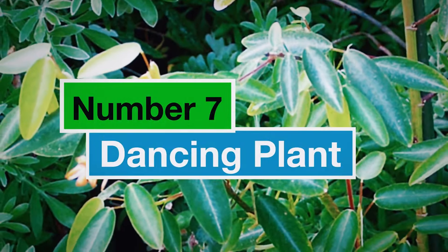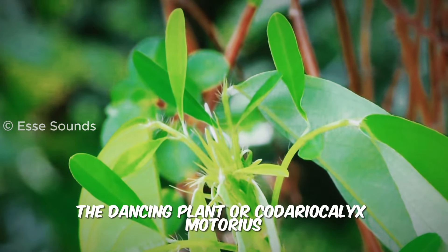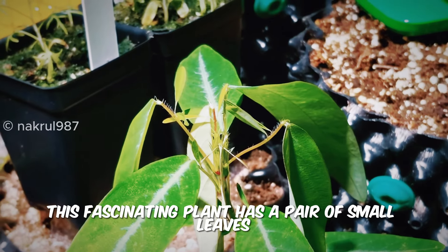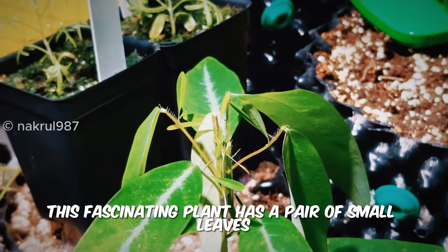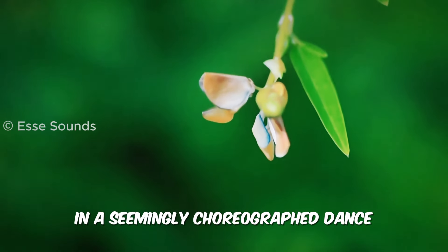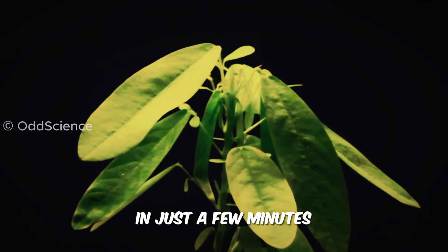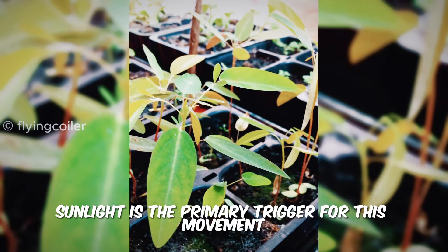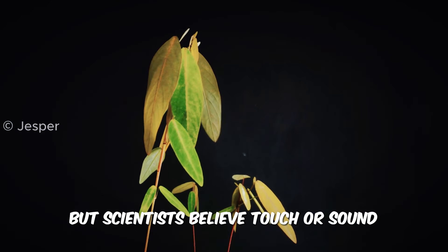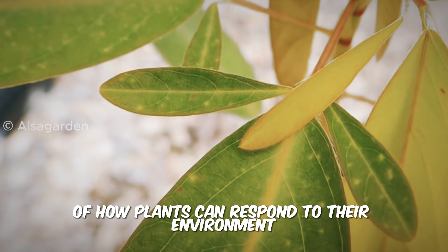Number 7: Dancing Plant. Let's move on to something a little more whimsical — the Dancing Plant, or Codariocalyx motorius. This fascinating plant has a pair of small leaves at the base of a larger leaf that rhythmically raise and lower in a seemingly choreographed dance. They can even complete a full cycle in just a few minutes. Sunlight is the primary trigger for this movement, but scientists believe touch or sound might also play a role. It's a captivating example of how plants can respond to their environment.